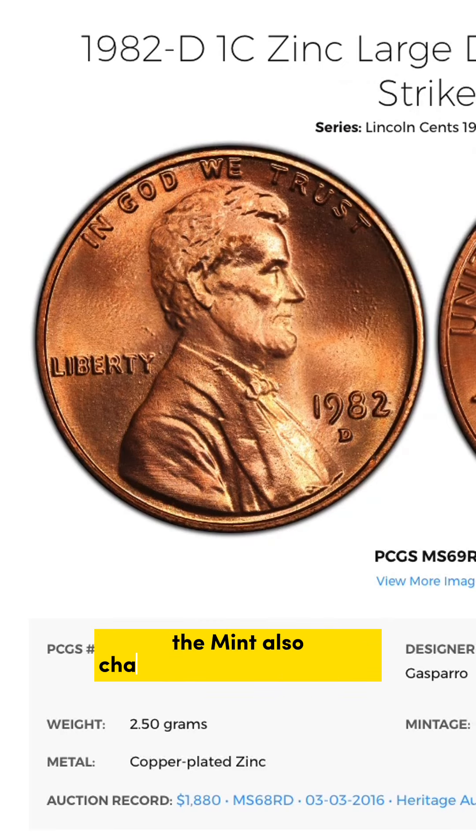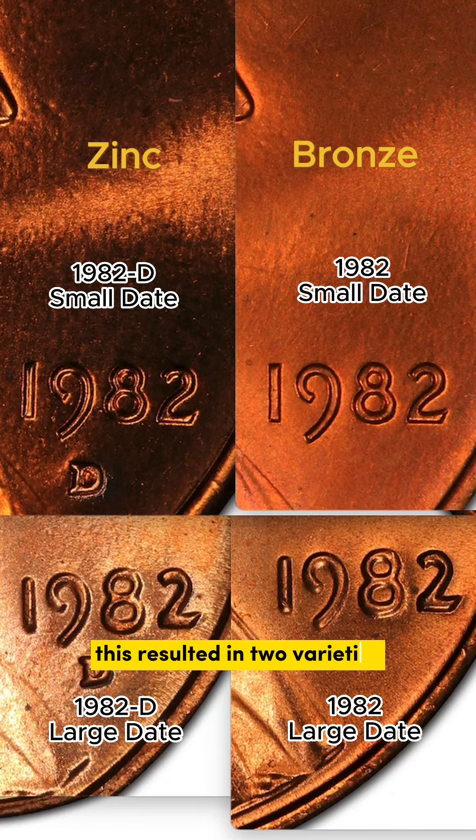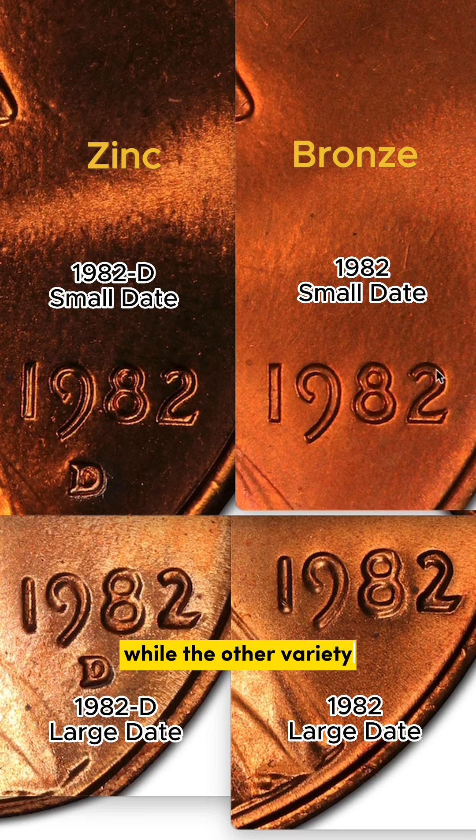Additionally, the mint also changed the design slightly when the master die was damaged. This resulted in two varieties for this date. The most noticeable difference is in the 8 and 2 in the date — the large date has a large 8 and a tall curve, while the other variety has a small 8 and a slow curve.